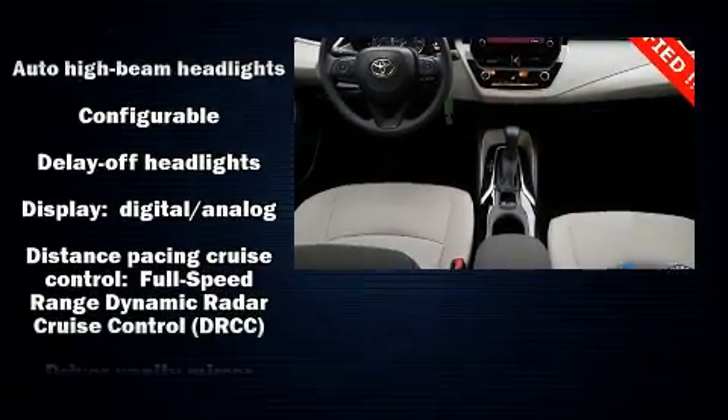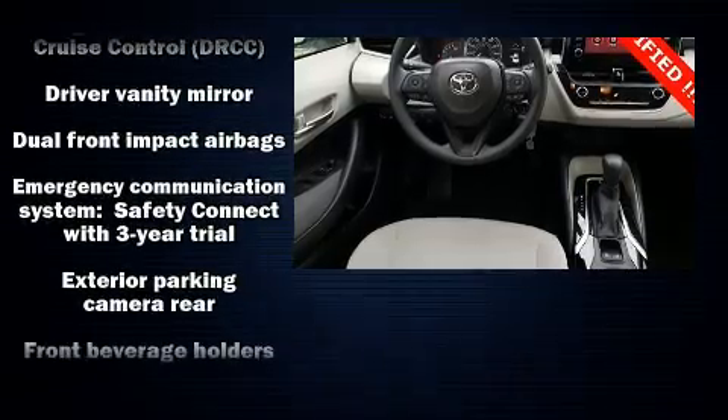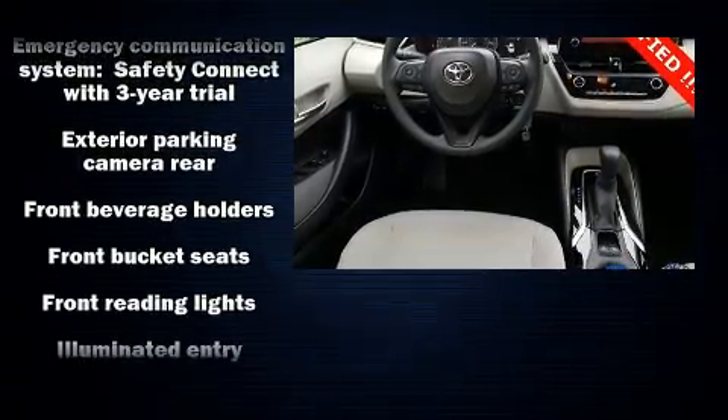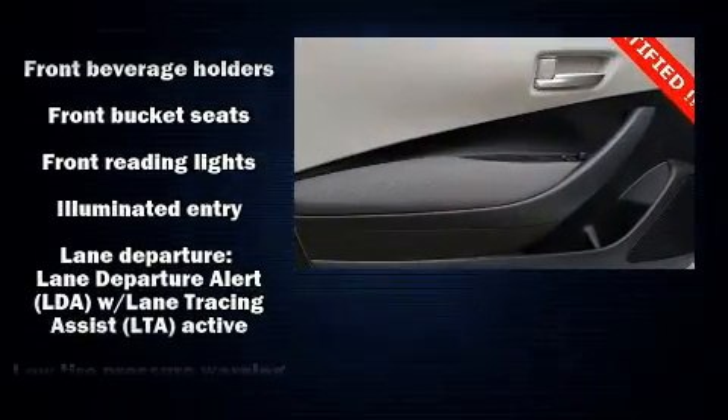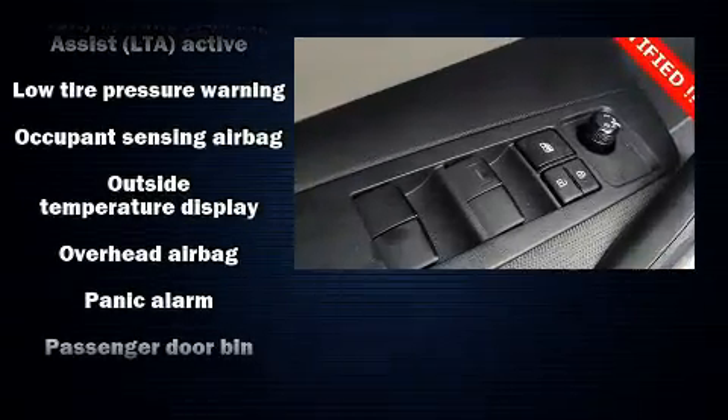Toyota also prioritized safety and security by including head curtain airbags, a security system, and four-wheel disc brakes with AVS. Adaptive Cruise Control maintains a pre-set distance behind the car ahead of you, simplifying highway driving and enhancing safety.